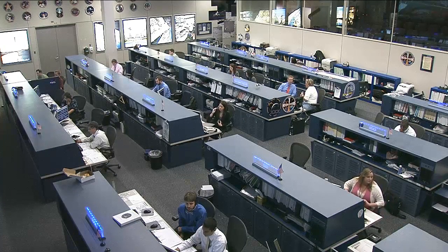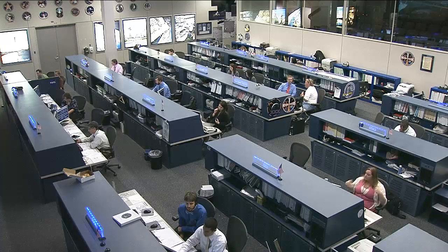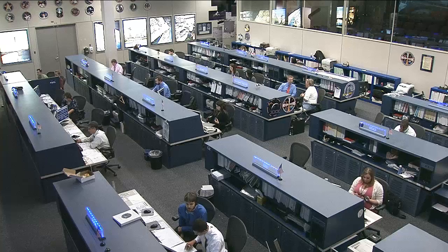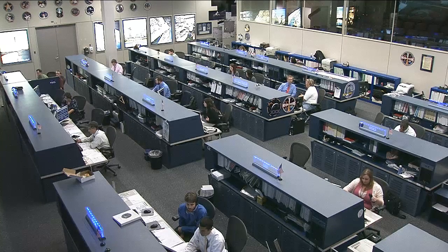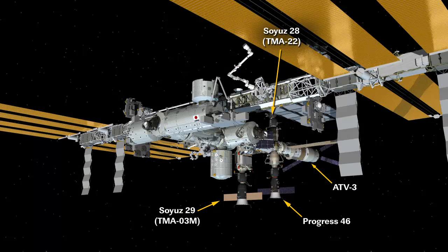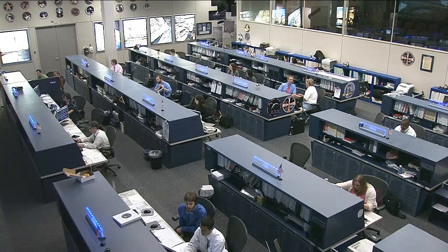The crew as a whole is also getting ready to say goodbye to the Progress 46. That spacecraft has been docked with the station at the Pirs docking compartment since January. Its time is coming to a close, so they've been packing it up with final items and trash. Progress 46 will undock from the Pirs docking compartment on April 19th, back away, spend a few days doing engineering tests, and then be deorbited in a fiery destructive reentry into Earth's atmosphere.